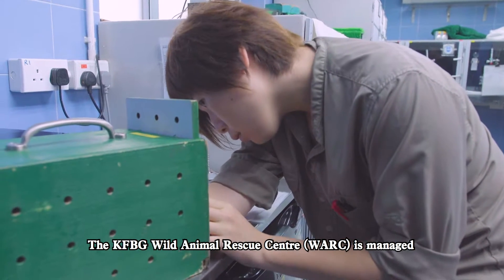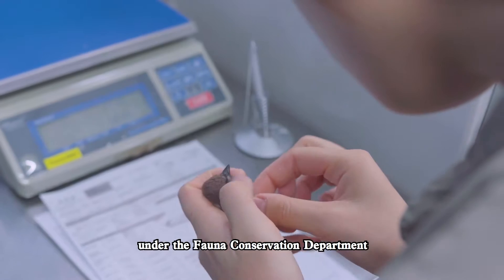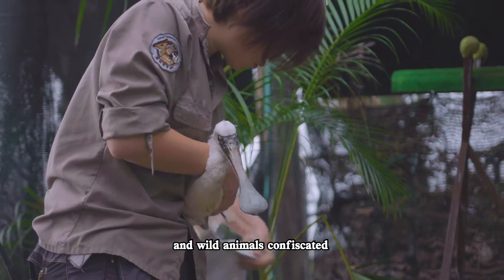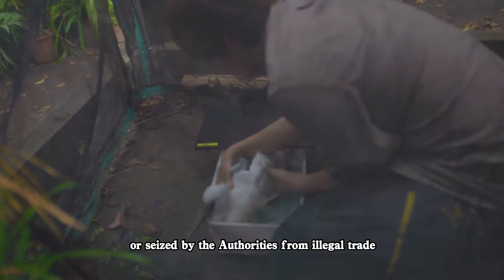The KFBG Wild Animal Rescue Centre is managed under the Fauna Conservation Department. Here we receive rescued, injured, and stray native wild animals, as well as wild animals confiscated or seized by the authorities from illegal trade.